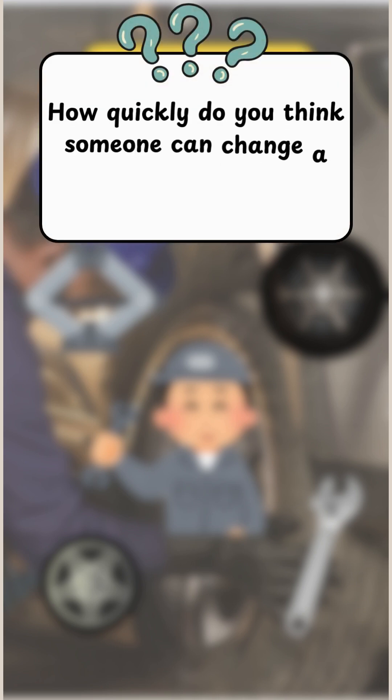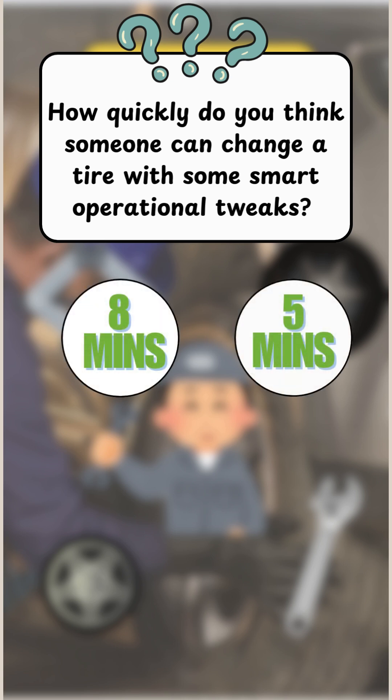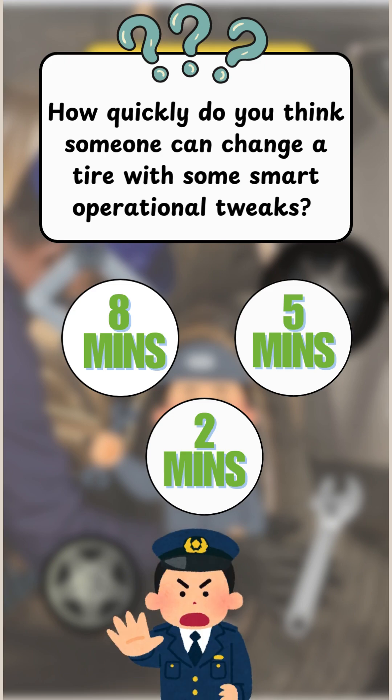Now let me ask you this: how quickly do you think someone can change a tire with some smart operational tweaks? 8 minutes? 5 minutes? Or could it be as fast as 2 minutes? Hold on to your guesses and let's watch this video.